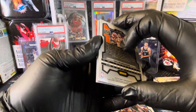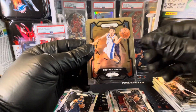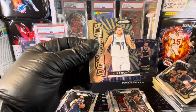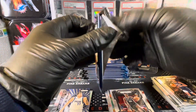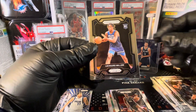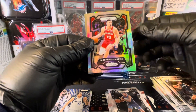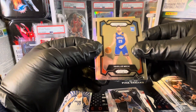Devin Booker. We've got Chet Holmgren. Luka. And Herbert Jones. Nice to hit a color Luka, come on. Paolo Banchero. We've got Leonard Miller. And Silver for the Hawks — Bogdan Bogdanovic. And Micic for the Thunder.